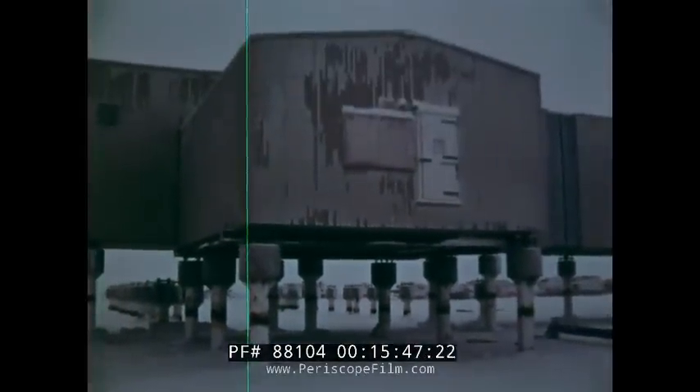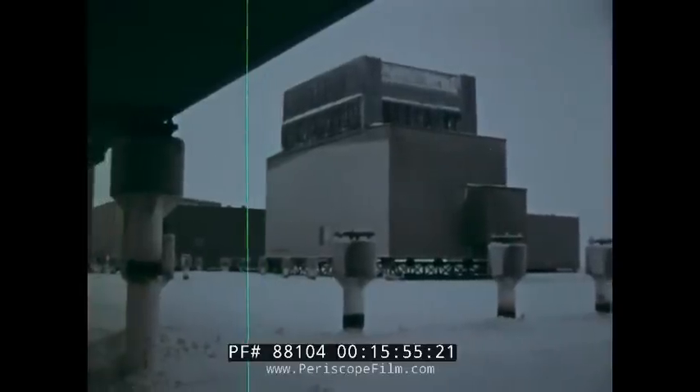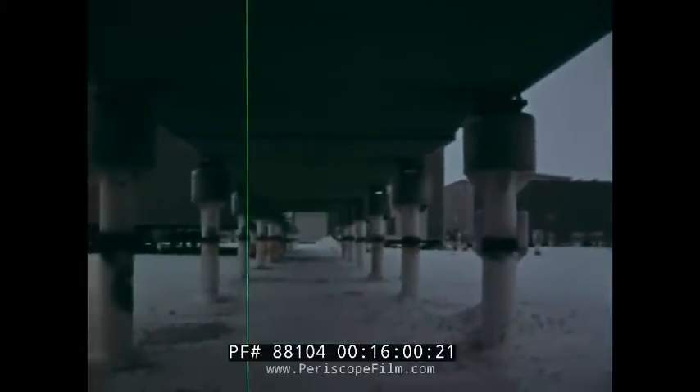Constructed of sturdy steel and concrete, these pedestals eventually will support an Arctic complex of processing plants, living quarters, and recreational facilities for workers. Sunk into a gravel pad, the exposed sections rise eight feet off the ground, allowing air to circulate beneath, eliminating heat transference and minimizing snow drift.